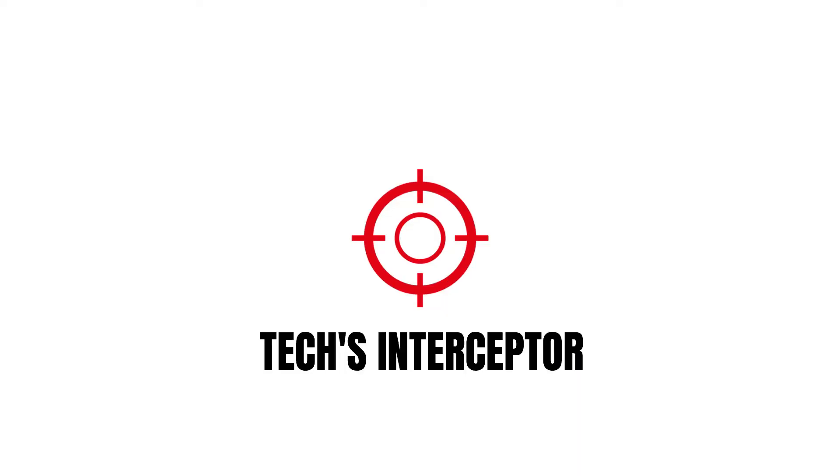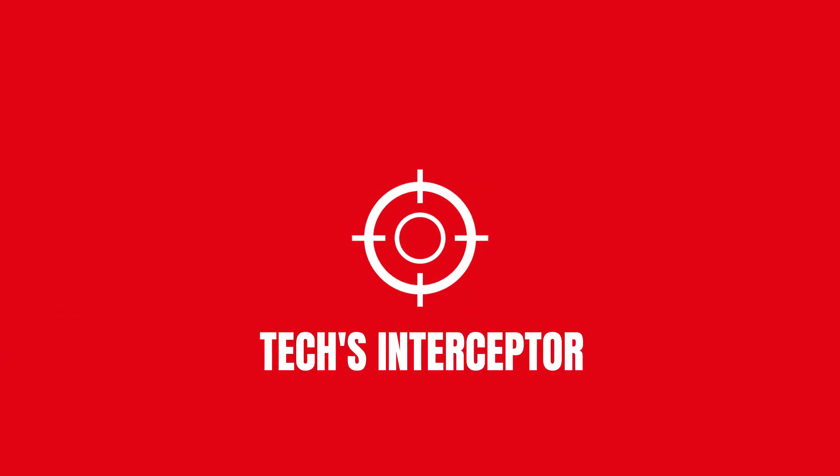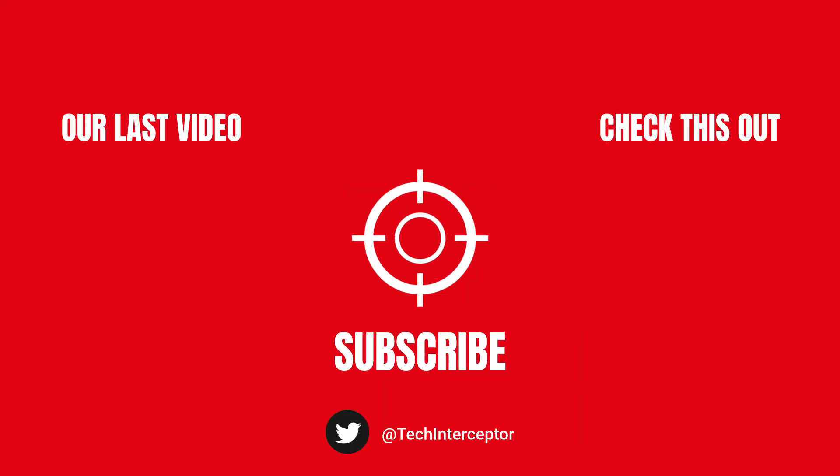What do you think? Let me know in the comments below, and if you find this video helpful, leave a like, share it with your friends, and don't forget to subscribe. Thanks for watching — see you next time.